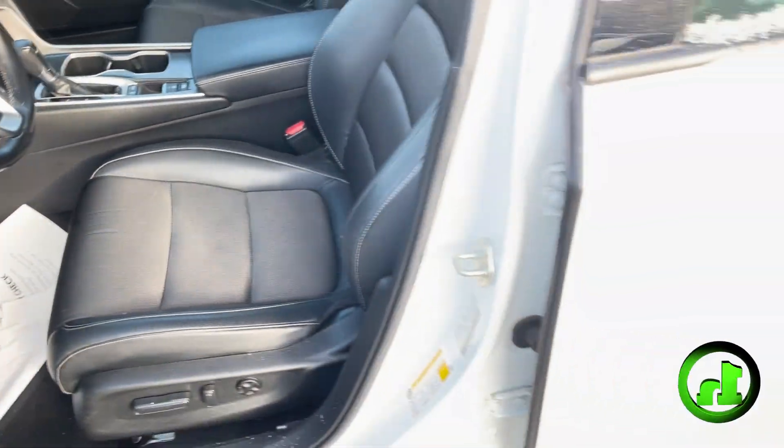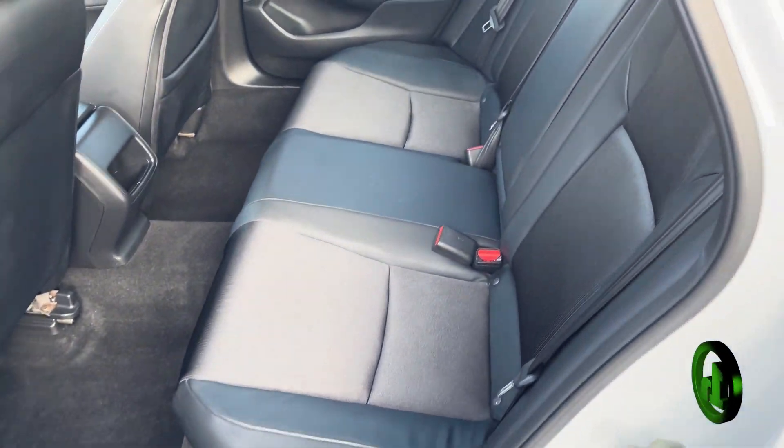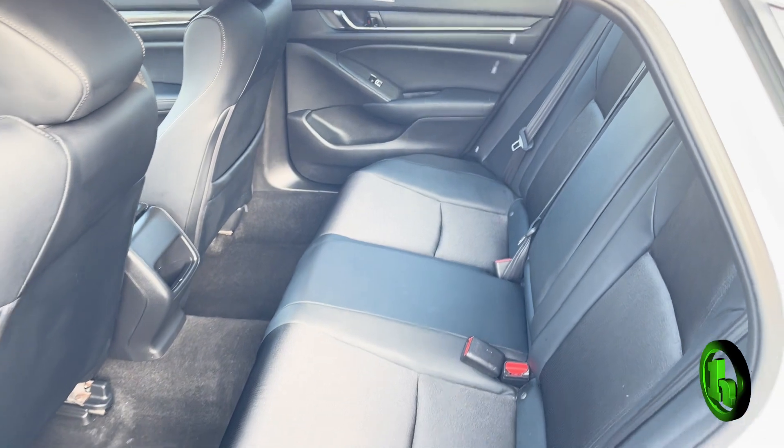Open up the back door and take a peek in here. Tons of space — super comfortable car to sit in, whether you're in the front seat or the back.